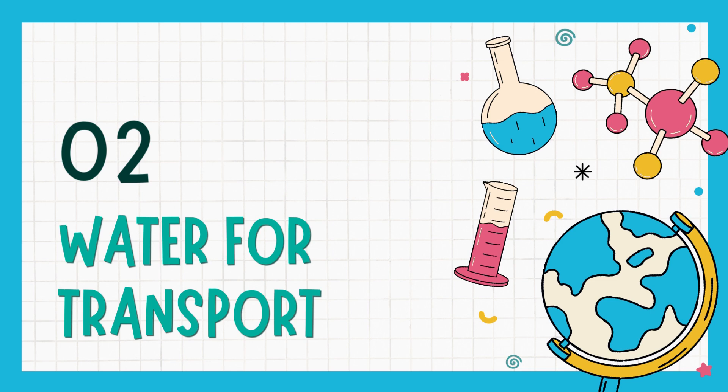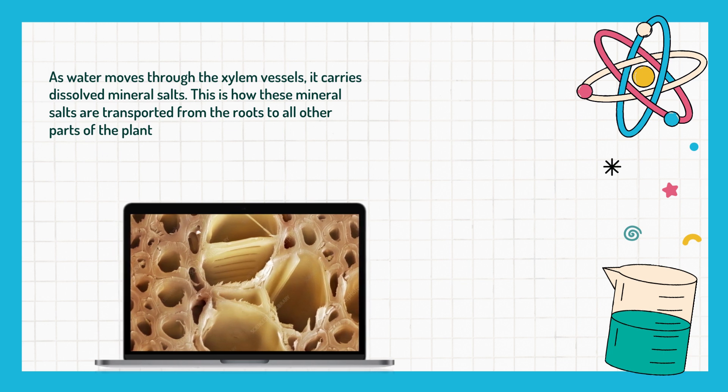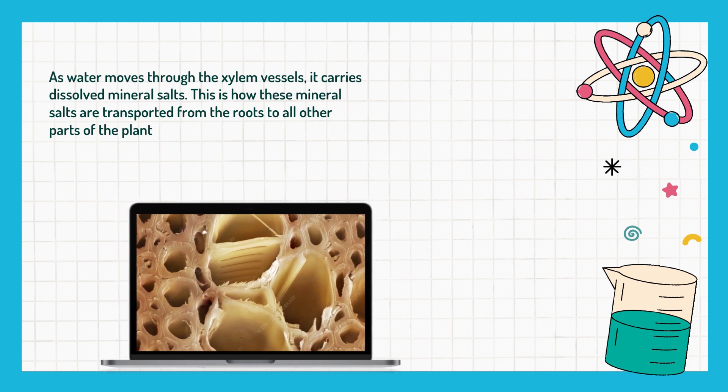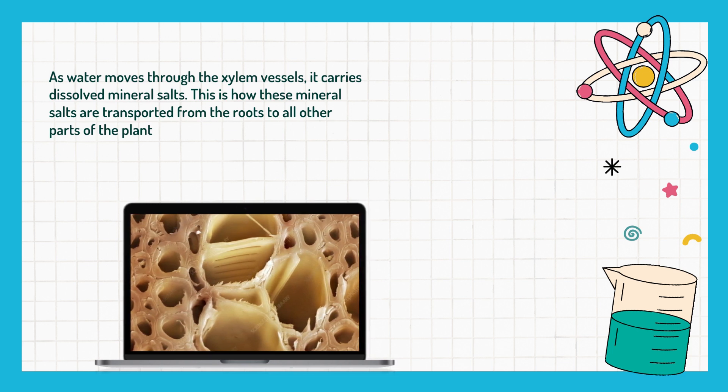The second reason is that they need water for transport. As water moves through the xylem vessels, it carries dissolved mineral salts, and this is how these mineral salts are transported from the roots to all other parts of the plant. This is the xylem vessel.